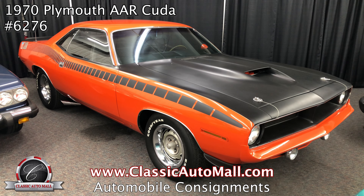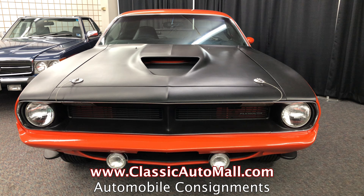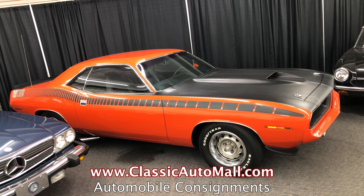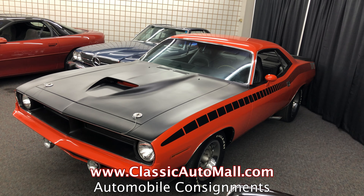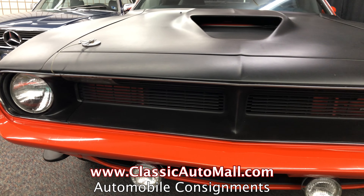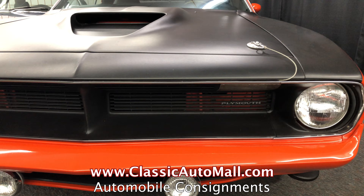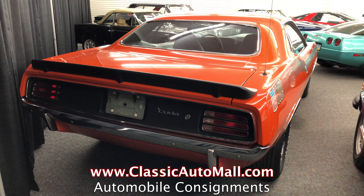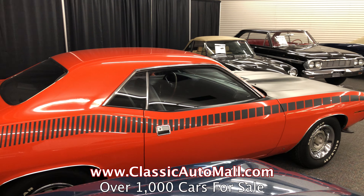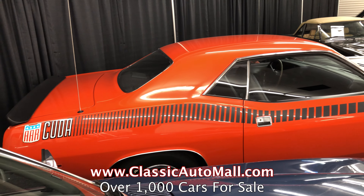The 1970 Plymouth AAR Cuda Hardtop, Tor Red over Black — Tor Red is short for orange. It's very reddish orange. Carousel Red on a GTO is the same one, it's more orange than it is red. Kathy would be proud of me for not saying orange — she said I say orange real hillbilly-like. Orange, Kathy. See, I can enunciate. It is orangish red.